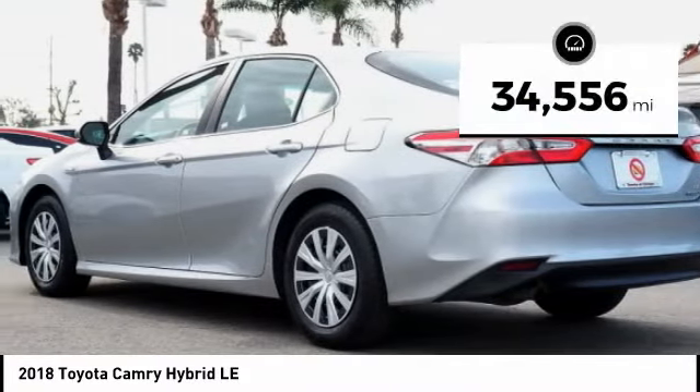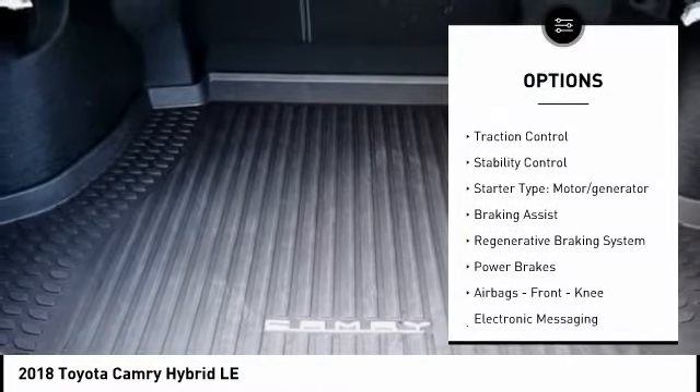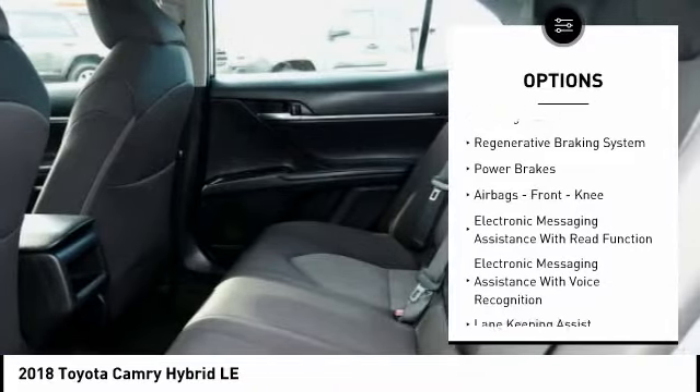This vehicle has less than 35,000 miles. Here are some of this vehicle's great options: power windows with safety reverse, traction control, stability control.